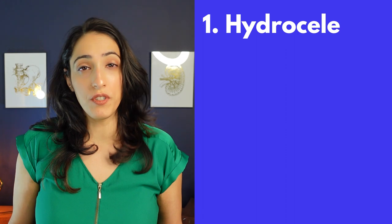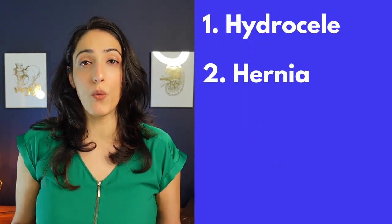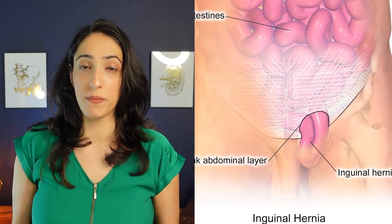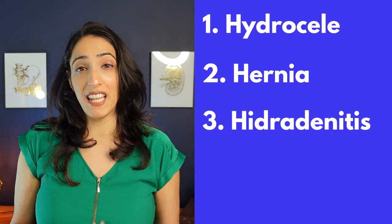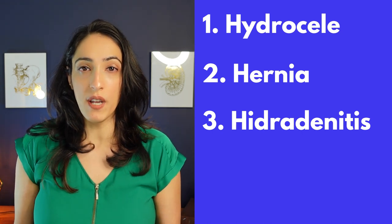Alright, so that is one large scrotum. We don't see these sorts of things in this size very often at all. There are a lot of different things that can cause scrotal tissue to get enlarged. One can be a hydrocele, which is a fluid-filled sac around the testicle. Another can be a hernia, which can allow a piece of intestine to fall into the inguinal canal and drop into the scrotum. Another, less common cause is hidradenitis, an inflammatory skin condition that causes lumps under the skin in the groin and scrotum.